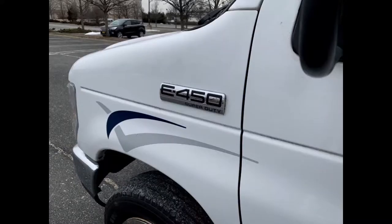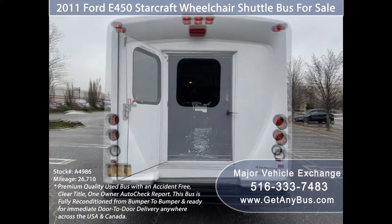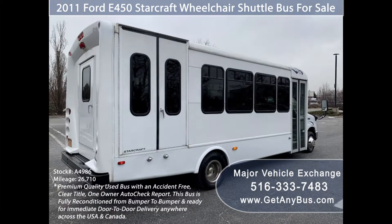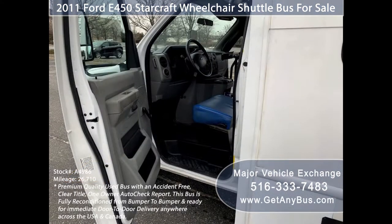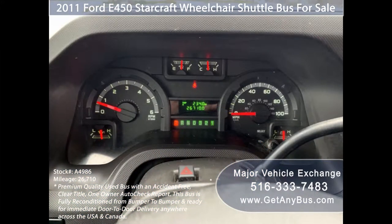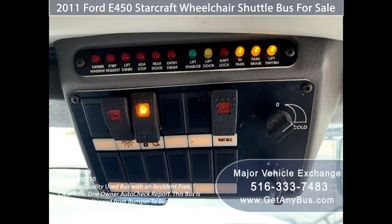This used bus for sale has numerous features including a 2011 Ford F-450 Starcraft Super Duty chassis, rear door, exterior auxiliary lighting, tinted T-slider windows, manual passenger door, Braun electronic wheelchair lift, anti-lock brakes, cruise control with tilt wheel, 26,710 miles, advanced fast idle system, and wheelchair safety interlock system.